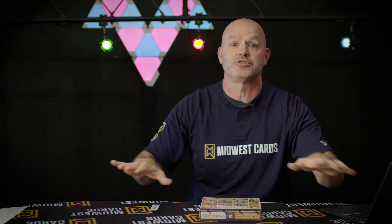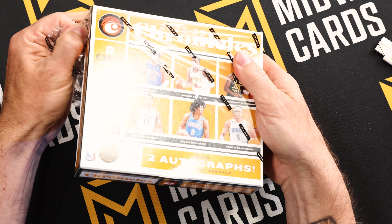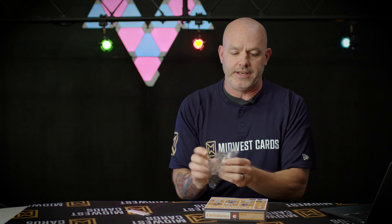It's a great entry-level product. What I've pointed out every time I talk about Chronicles across all the other sports it covers: you get such a great variety that every pack is a lot of fun. Great for any sort of collector because you're covering all your bases across all those different brands. You're still finding autos, patch autos, rookie autographs, short prints, one-of-ones — and a lot of hobby exclusives come in this Chronicles box.